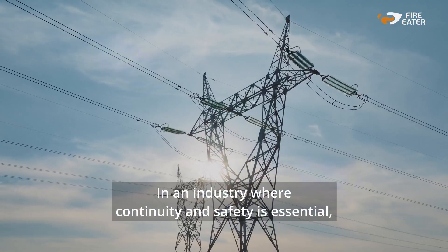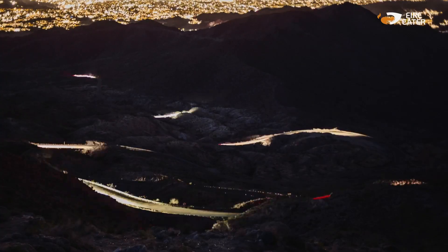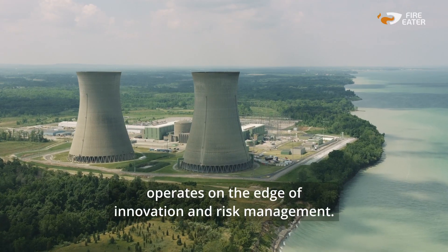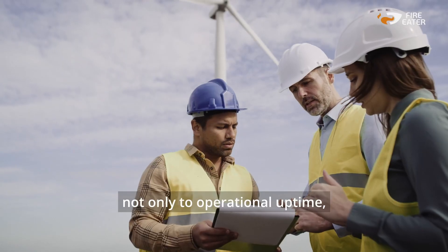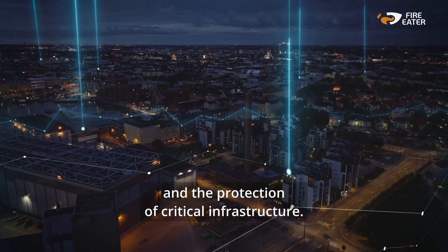In an industry where continuity and safety is essential, a single short circuit can interrupt the entire operations. The energy sector, from fossil fuels to renewables, operates on the edge of innovation and risk management. Fires pose a constant threat, not only to operational uptime but also to personal security, environmental commitments and the protection of critical infrastructure.